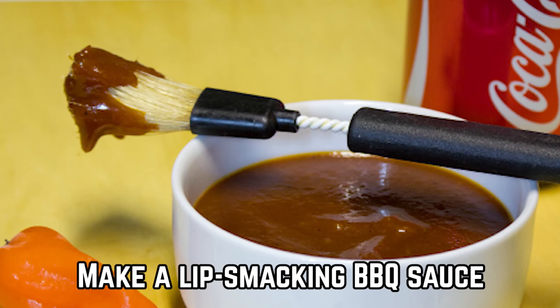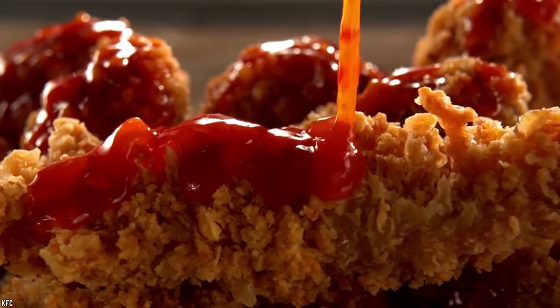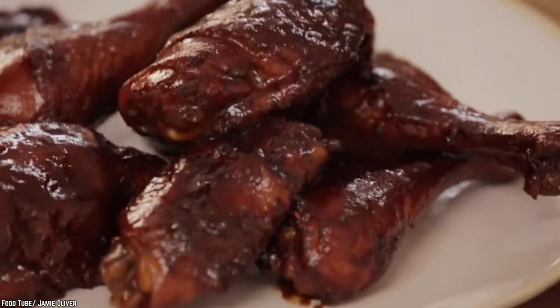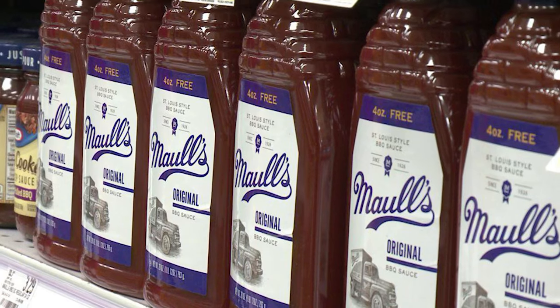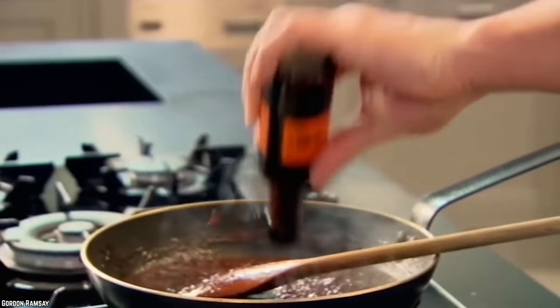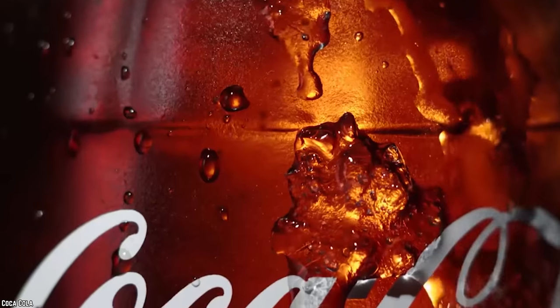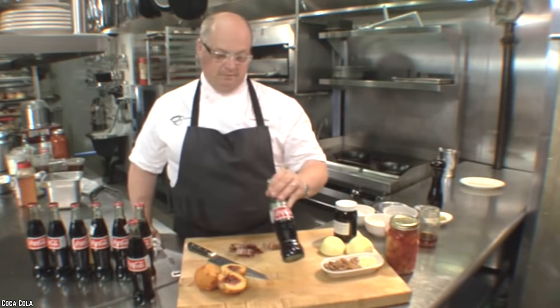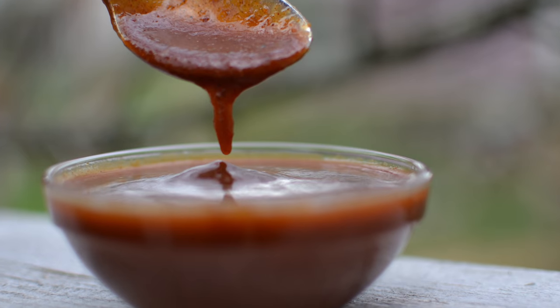Make a lip-smacking barbecue sauce. One of the most popular dipping sauces in the world is a good quality barbecue sauce. There's something irresistible about that sweet, spicy, and sticky barbecue sauce that just makes you go on reaching out for more. While there are several great barbecue sauces available on supermarket shelves and farmers markets, it is certainly easy and a whole lot of fun to make your own, and you can even customize it to suit your tastes. You can also create your own family recipe of barbecue sauce with one secret ingredient — Coca-Cola. Adding Coca-Cola to a barbecue sauce recipe not only amps up its flavor, but also adds to its shelf life.